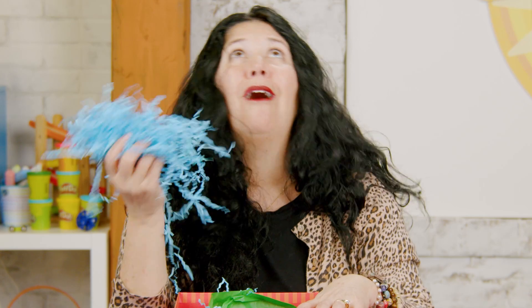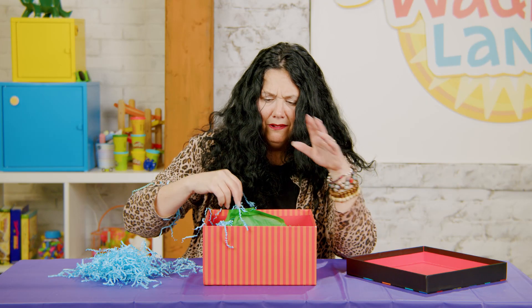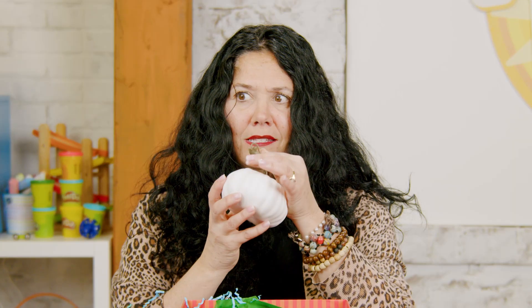Crinkle paper! We always have crinkle paper. Let's move the crinkle paper. Oh, what do we have inside this box? Look at this — it's a pumpkin, and it's white! Have you ever seen a pumpkin that looks like this?